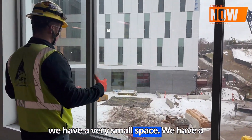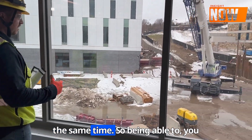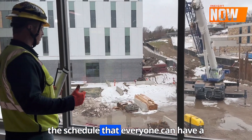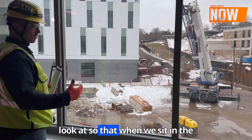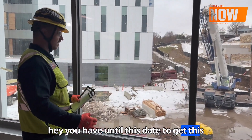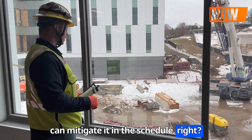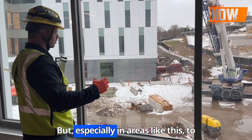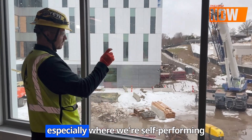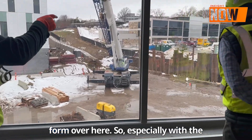We have a very small space with a lot of activities going on at the same time. Having handoffs and building a schedule that everyone can look at means that when we sit in meetings with trade partners, we can say, 'Hey, you have until this date to get this done.' If they have an issue with that date, we can mitigate it in the schedule. Especially in areas like this, the short interval planning is key — we're self-performing our own footing and cast-in-place wall over here.